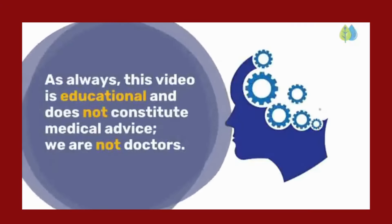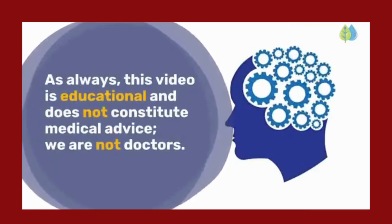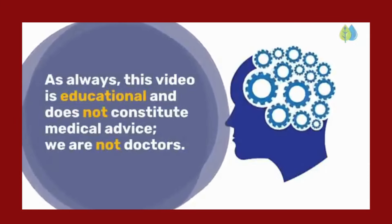As always, this video is educational and does not constitute medical advice. We are not doctors.